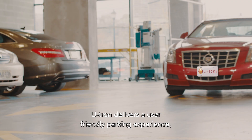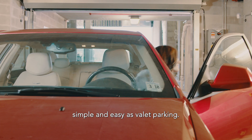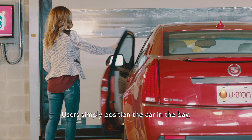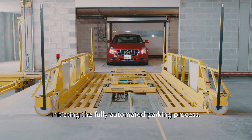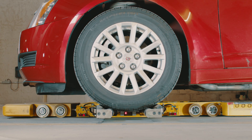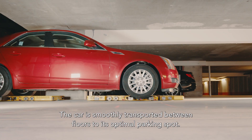U-tron delivers a user-friendly parking experience, simple and easy as valet parking. Users simply position the car in the bay, swipe their card, or pull a ticket, initiating the fully automated parking process. The car is smoothly transported between floors to its optimal parking spot.